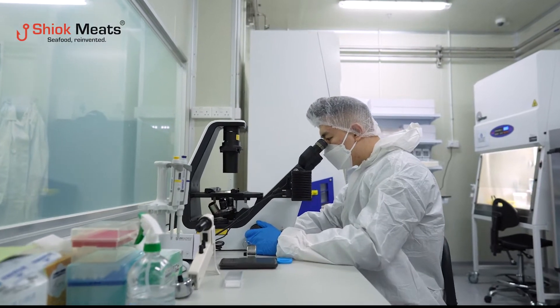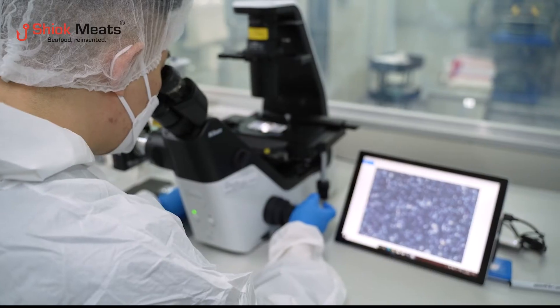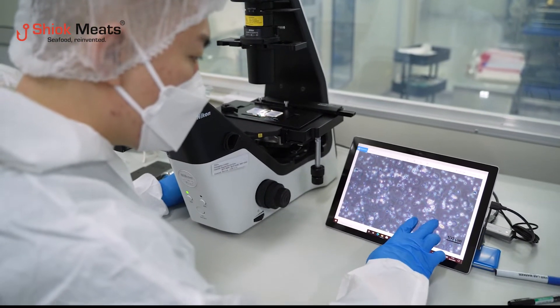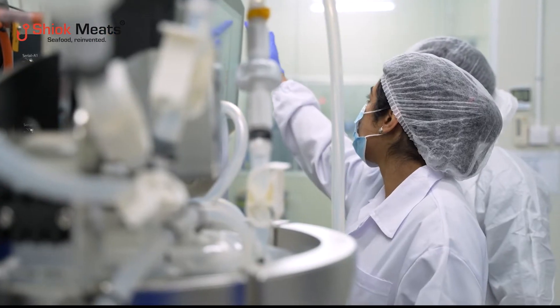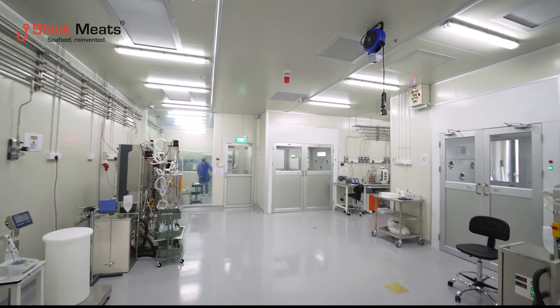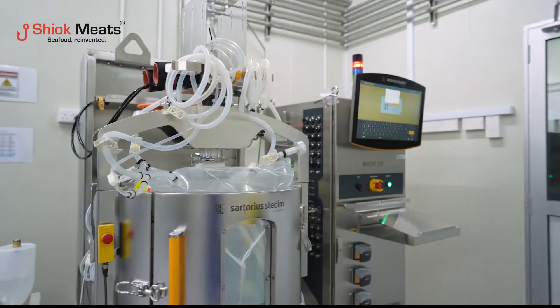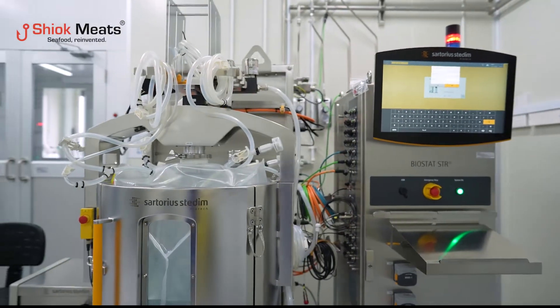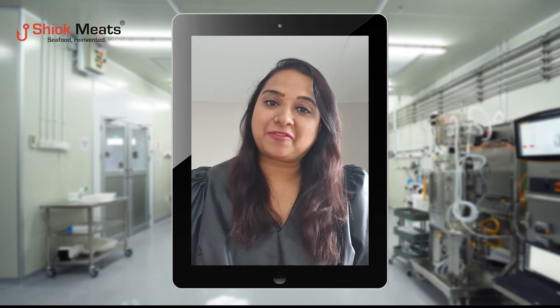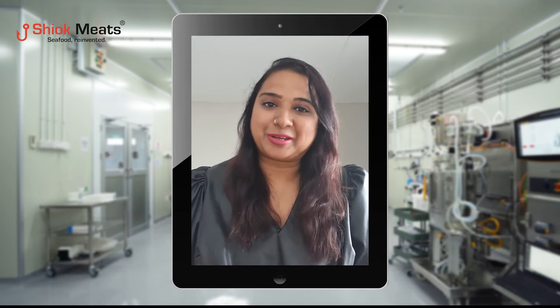Today, Shiok Meats definitely takes a huge milestone, where we have managed to scale up our technology from the laboratory scale — from the 2-liter, 5-liter bioreactor scale — to a larger scale in the mini R&D plant with the 50, 200, and 500-liter bioreactors. We are looking to build a larger plant in the next 18 months, which will be the world's first ever cultivated crustacean meat plant, and the first in Singapore and Southeast Asia as well.